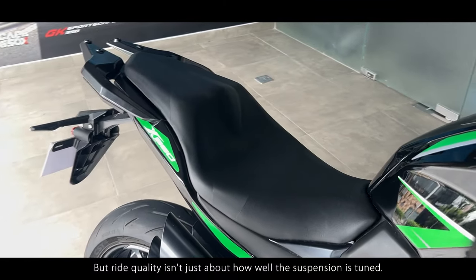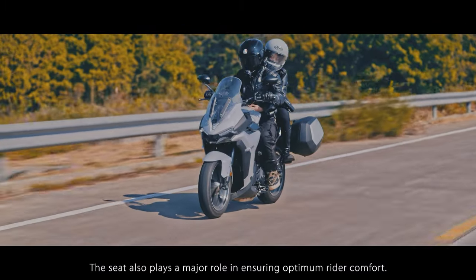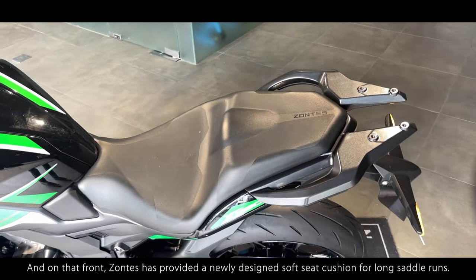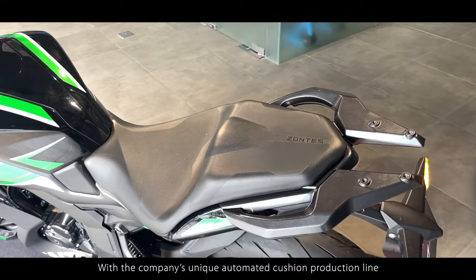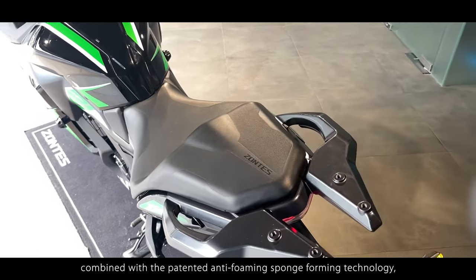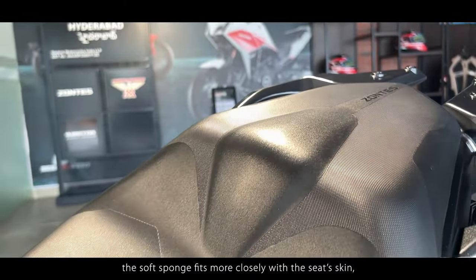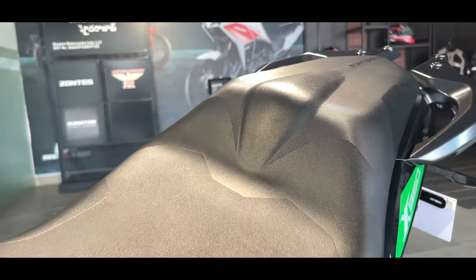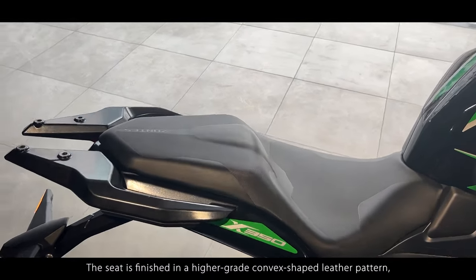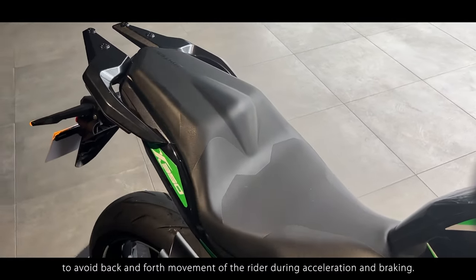It has a small spring preload and large rear wheel stroke, improving riding comfort and avoiding fatigue during long journeys. But ride quality isn't just about how well the suspension is tuned — the seat also plays a major role. Zontes has provided a newly designed soft seat cushion for long saddle runs, with patented anti-foaming sponge forming technology ensuring the soft sponge fits closely with the seat's skin without flaking or deformation. The seat is finished in a high-grade convex-shaped leather pattern to avoid back-and-forth movement of the rider during acceleration and braking.